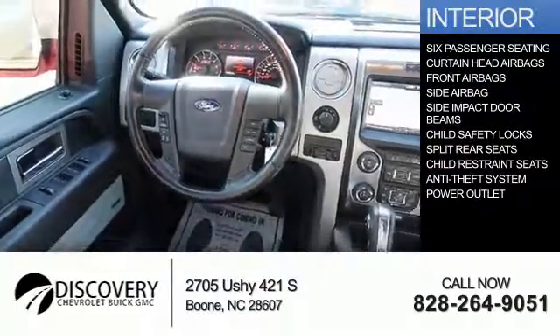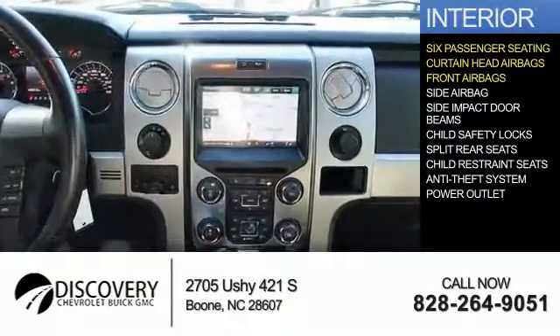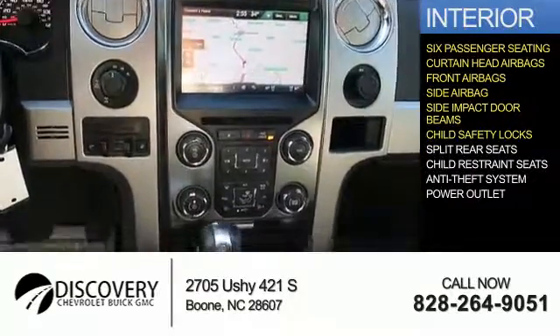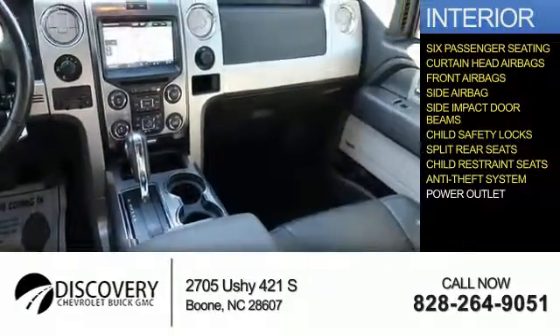Inside you'll find six-passenger seating, curtain head airbags, front airbags, side airbags, side impact door beams, child safety locks, split rear seats, child restraint seats, and an anti-theft system.